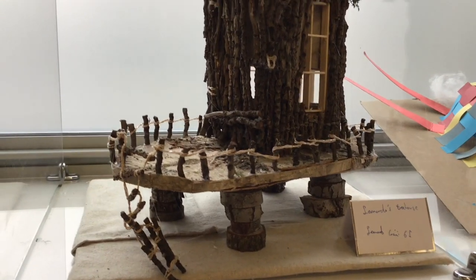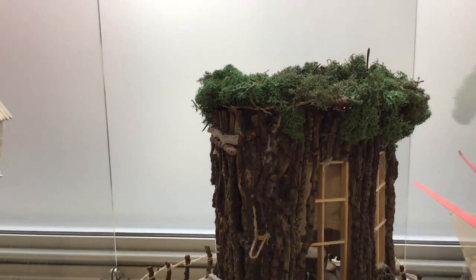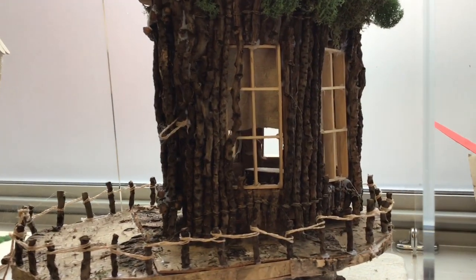And then the winner was Leonardo Coccini with Leonardo's Treehouse. What we loved about that was the choice of material — using wood itself to make the structure for the treehouse is perfect. It's unique, it's creative, and the windows especially stood out, very well made, and allowed lots of light into the interior structure. Great work, Leonardo.